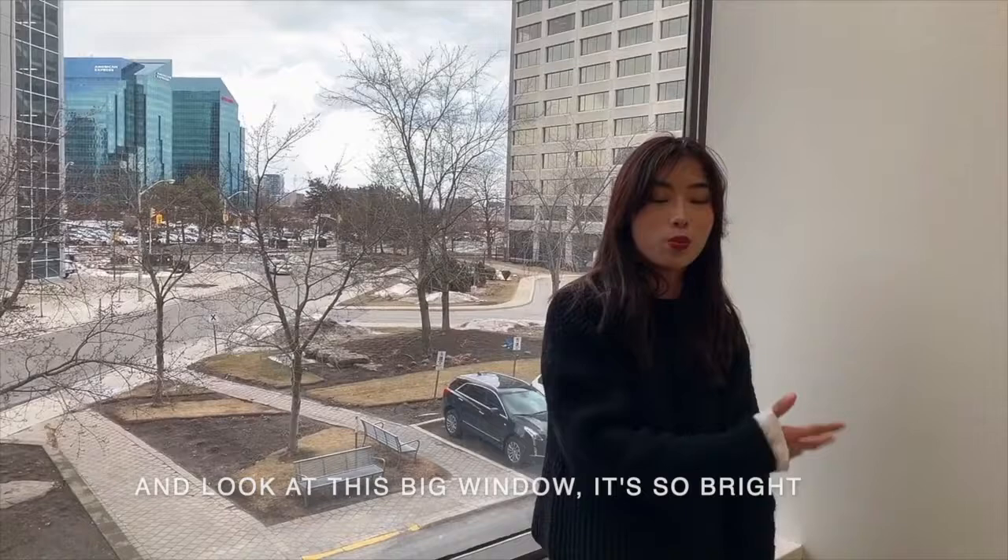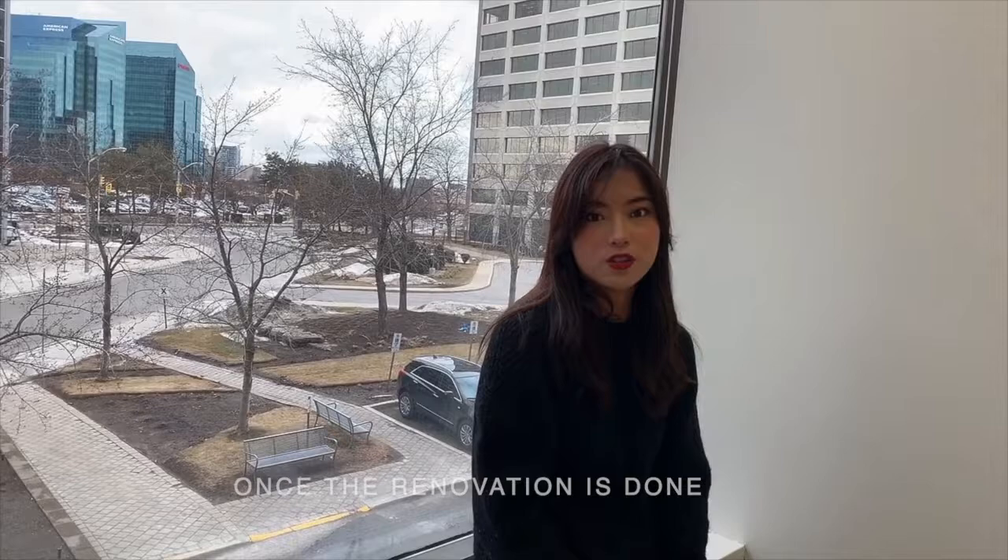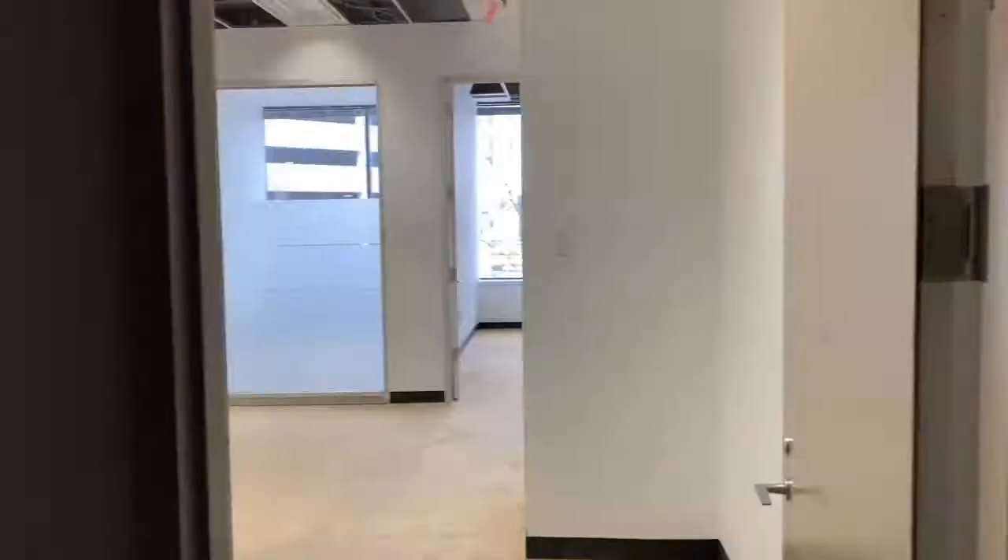And look at these big windows — it's so bright. We're going to demolish this office. Let's take a look at how the office looks now, and I'm really looking forward to seeing once the renovation is done. Okay, let's get started.